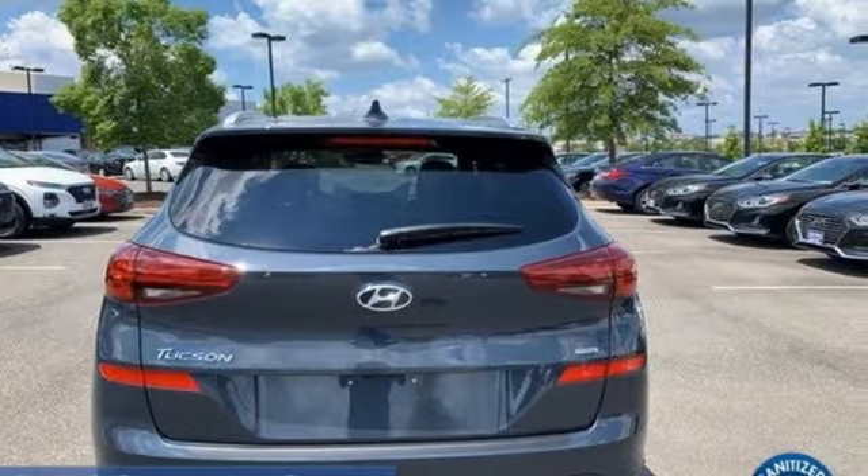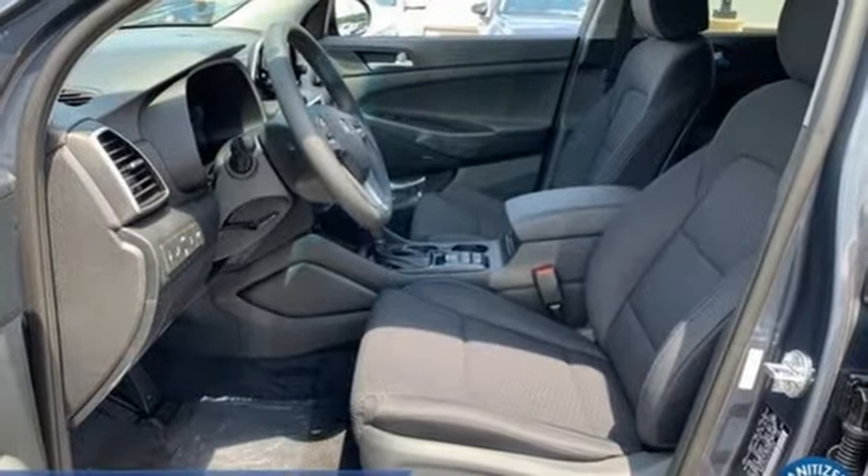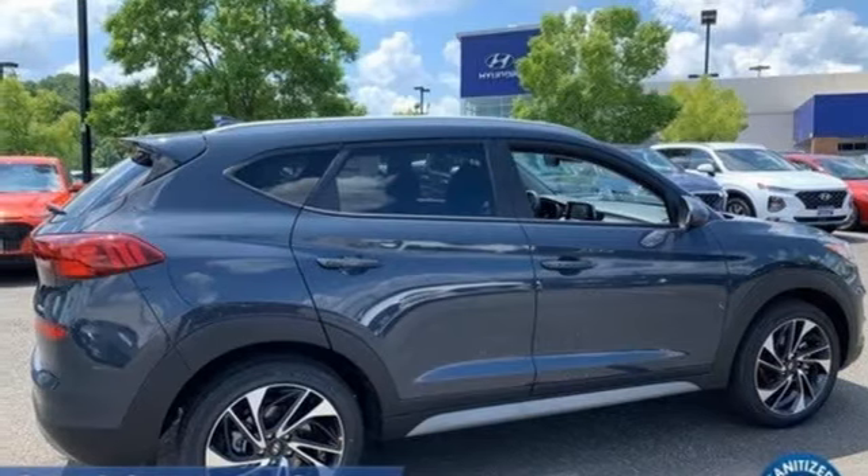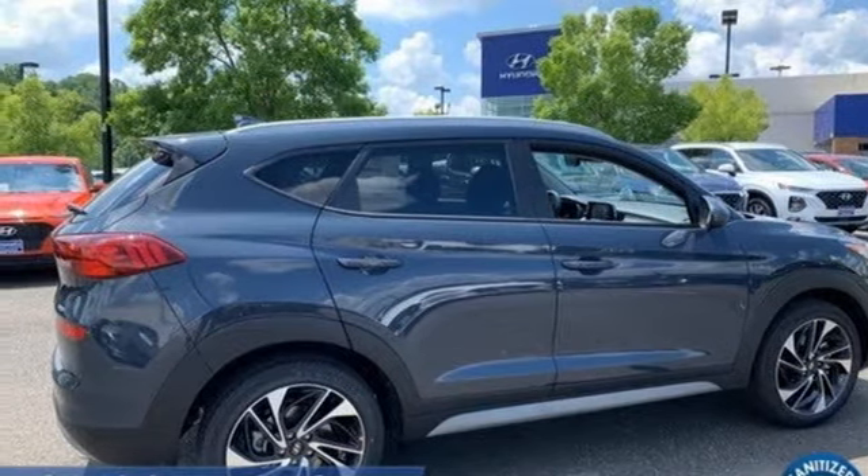Remote engine start smart device, external memory control, hands-free lift gate, inductive device charging, and an i4 engine. Experience it for yourself today.